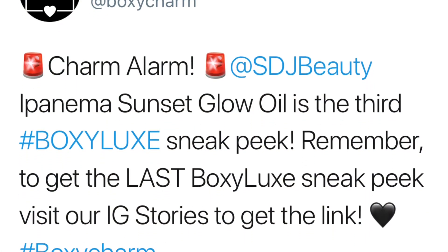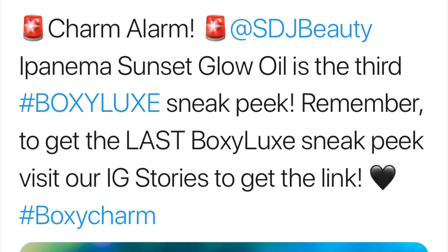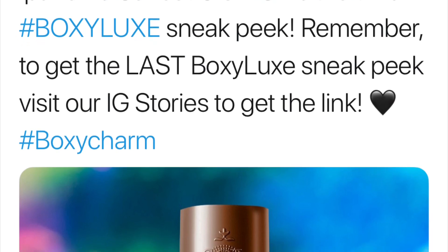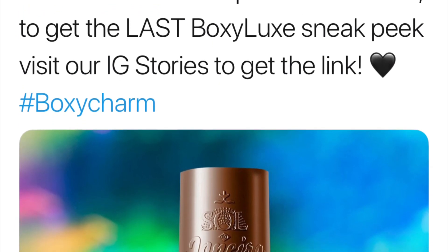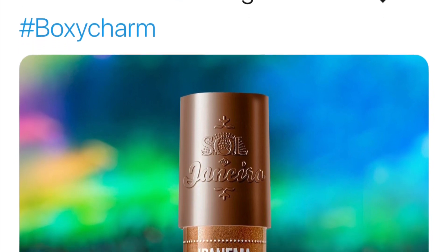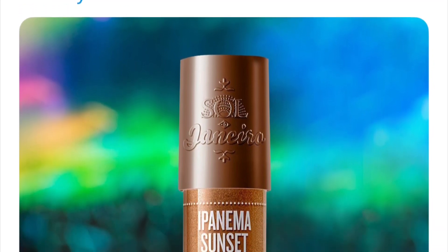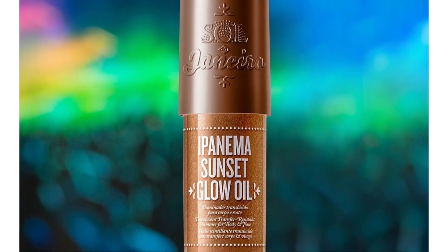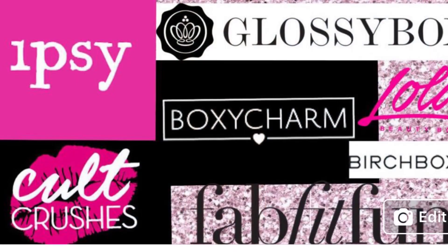The next spoiler is again a Boxy Luxe only sneak peek and it is from Sol de Janeiro — it is their Impanema Sunset Glow Oil. This oil retails for $35 and I'm very excited about getting it. Let me know down in the comment section below if you guys have tried this and what you thought of it. I know I've seen pictures of people with it on and it looked absolutely stunning, so that's awesome.